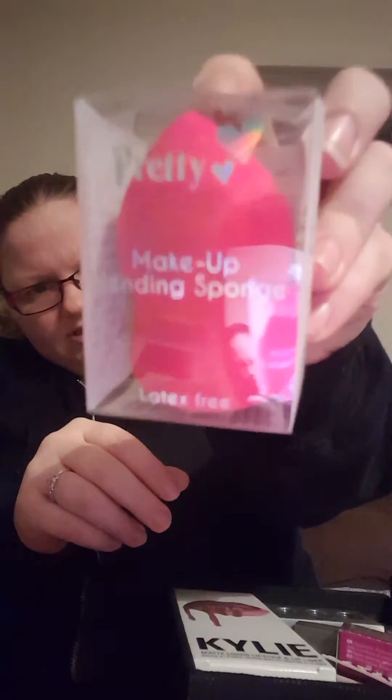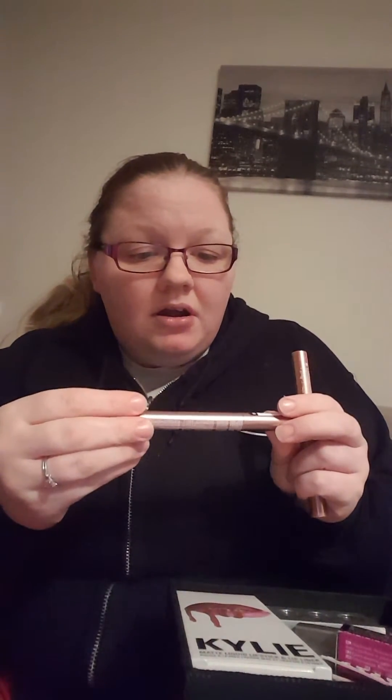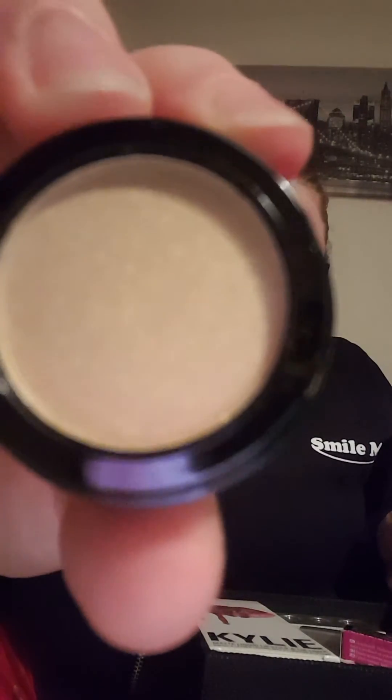I've got my mirror. I've got a Pretty makeup blending sponge that was in a gift box. An angled eye brush, an eyeshadow brush. A PS High Shine lipstick crayon in Rose Quartz and a PS lipstick crayon in Nude Glow - those are just from Primark. I've got a new brush. I've got a little mirror from an advent calendar. I've got a Technic eyeshadow - doesn't say what colour but it's like a gold.